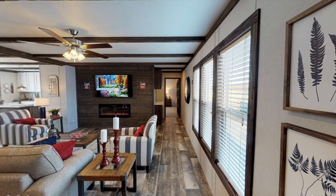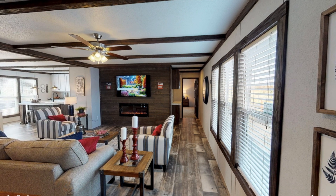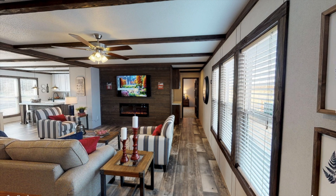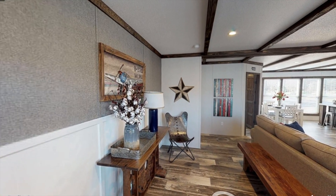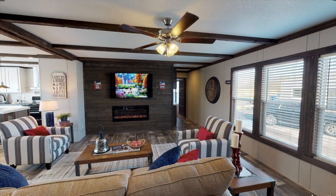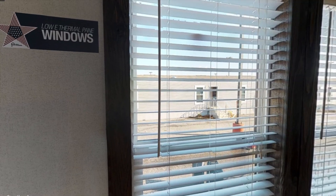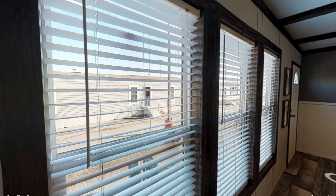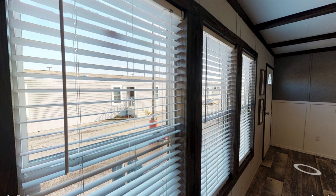Alright, so here's the living room. I really like the exposed wooden beams, and I'll show you the electric fireplace in a minute. I like how they have this little table back here to put some decor and stuff. You're also getting plenty of natural light flowing through the living room, so you don't have to worry about turning those lights on during the day, which is pretty nice.